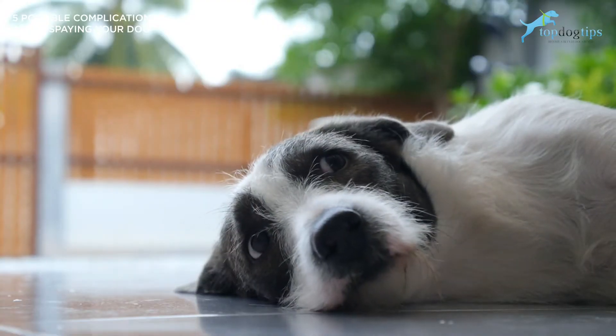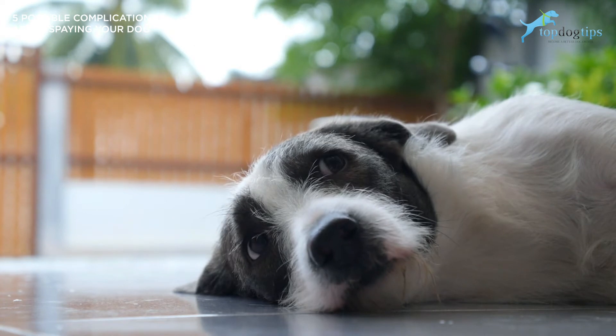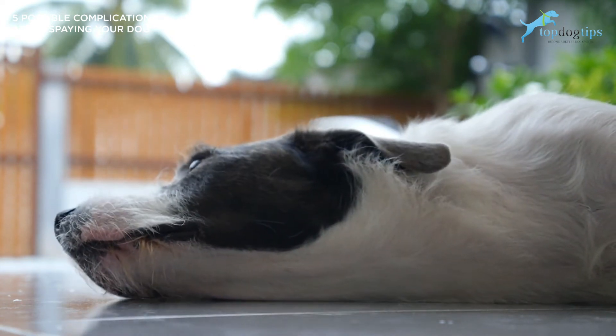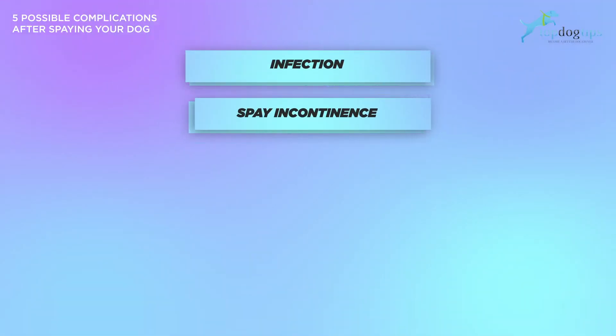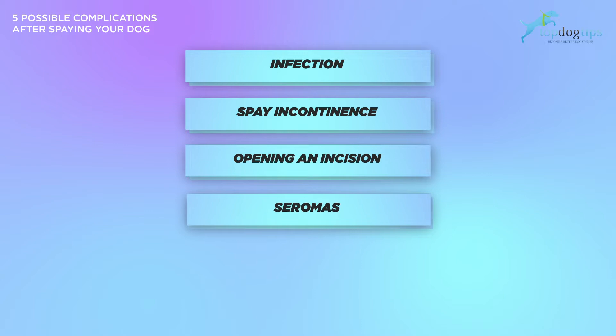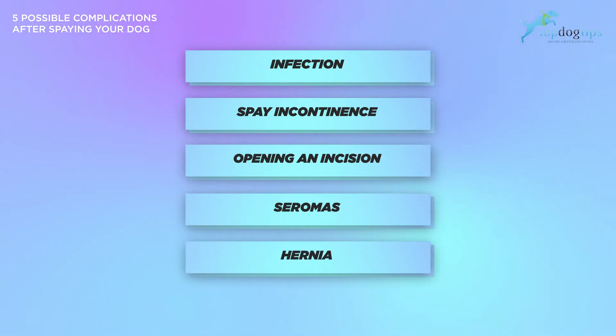When it comes to spaying, the issues that can happen typically occur after the surgery, which can include infection, spay incontinence, opening an incision, seroma, or hernias. Let's go through these five.